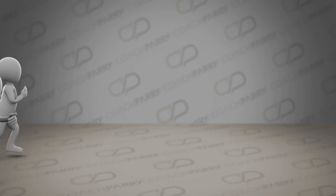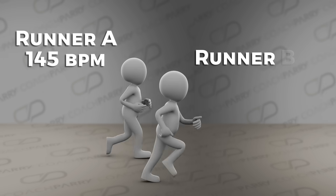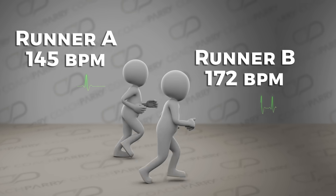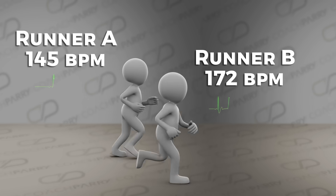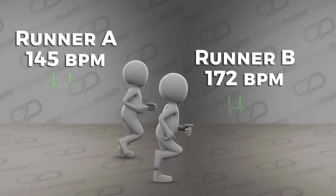So here's the question: why is runner B's heart rate so much higher than runner A when they're both doing the exact same thing? Same run, same pace, same distance — but completely different heart rates. Who's fitter? Who's overtraining? And what does it actually mean when your watch screams at you? Today we're breaking down exactly what your running heart rate reveals about your fitness, your recovery and your progress. Stick around — you'll never look at your numbers the same way again.